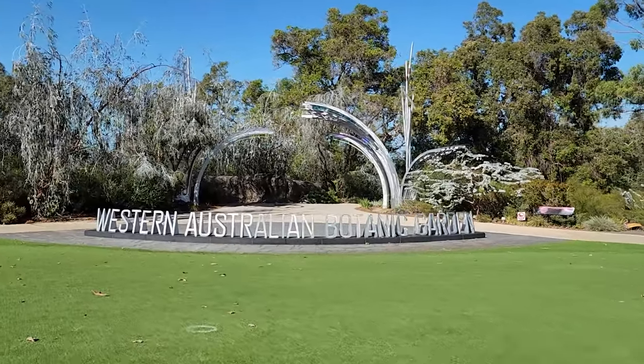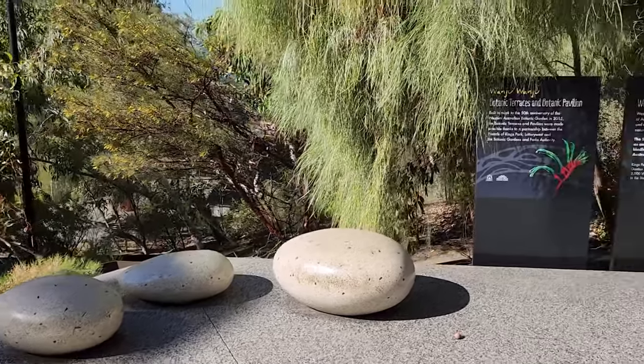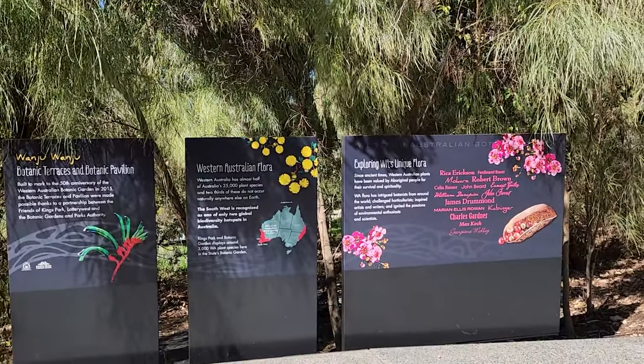The Western Australian Botanic Garden is another attraction that you can visit in Kings Park. It is home to more than 3,000 species of native plants, many of which are rare or endangered.